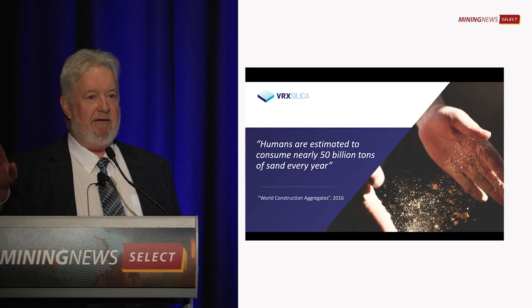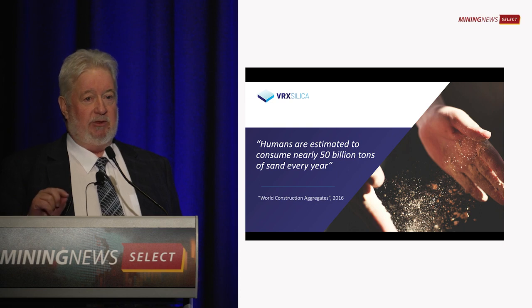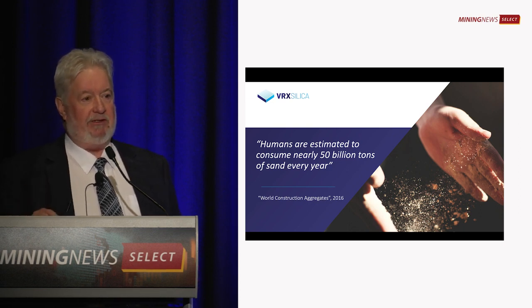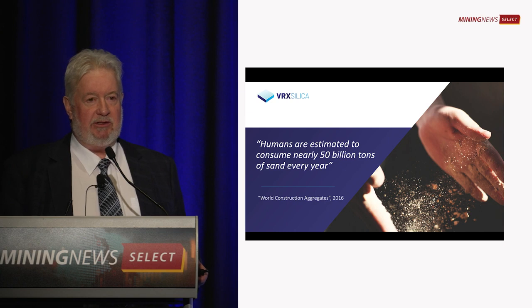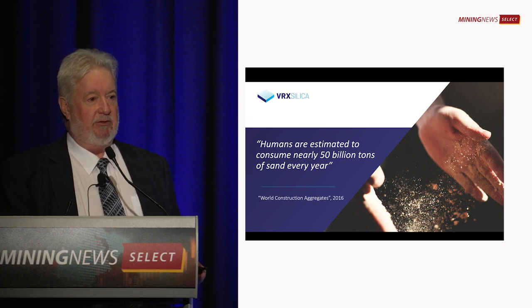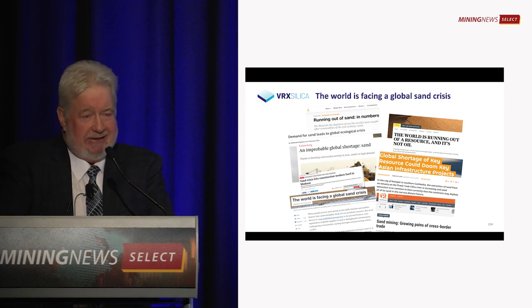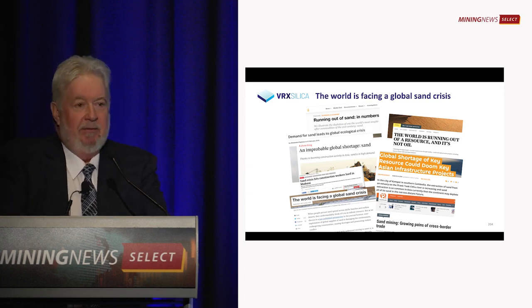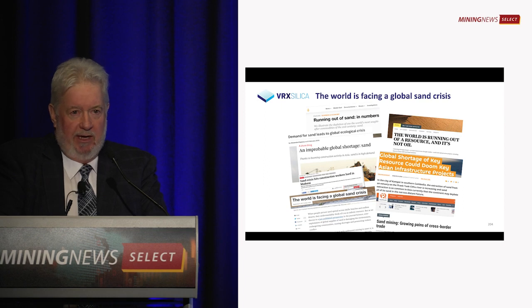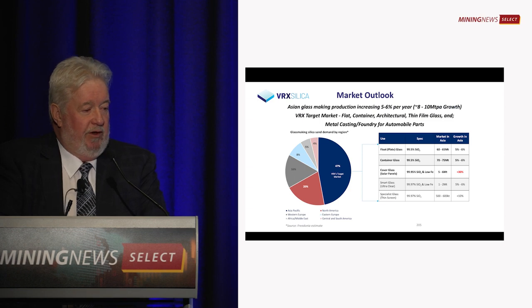You need granite-based sands. It's a finite resource, and it's also getting increasingly difficult to access. The bulk of the high-quality silica sand in Asia is dredged from freshwater rivers and lakes — obviously not sustainable, and they are slowly depleting their own resources and losing access to other resources. Australia's got plenty of sand. The whole world is running out of good quality sand, but we've got a fair bit.